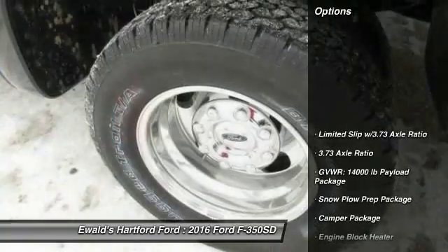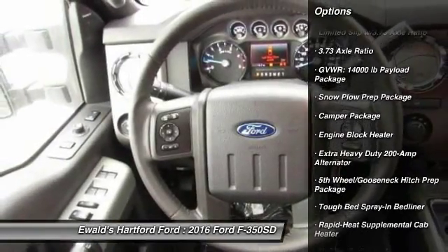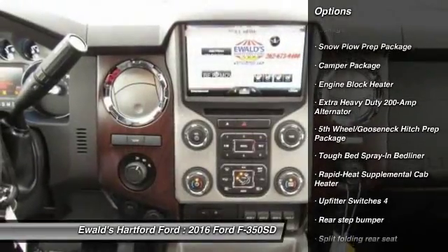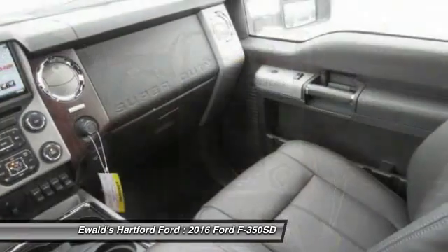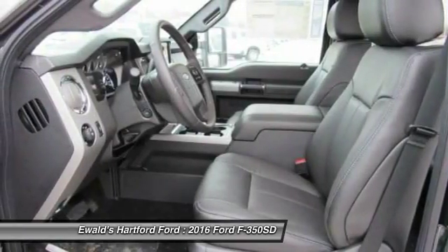Here are some of this vehicle's great options: traction control, dual airbags, power steering, air conditioning, four-wheel disc brakes, bedliner, brake assist, tachometer, overhead console, and front reading lamps.